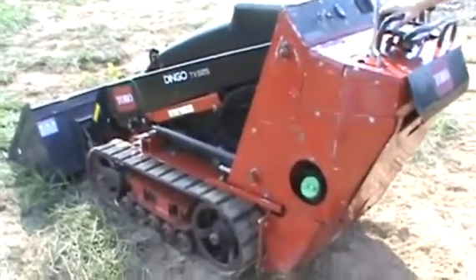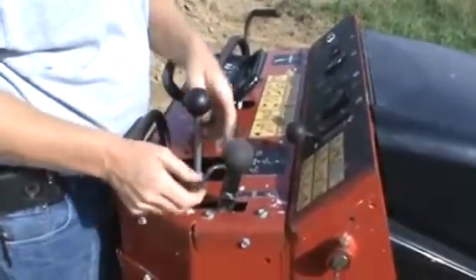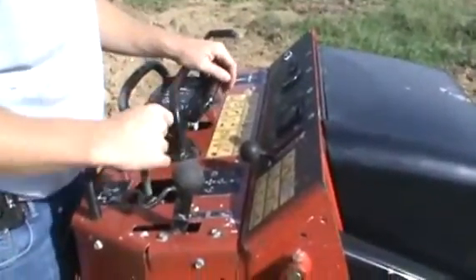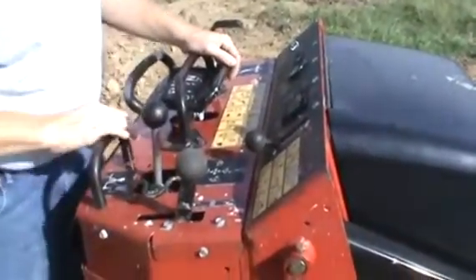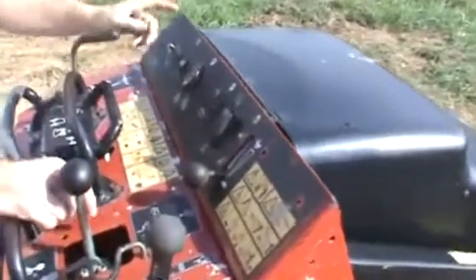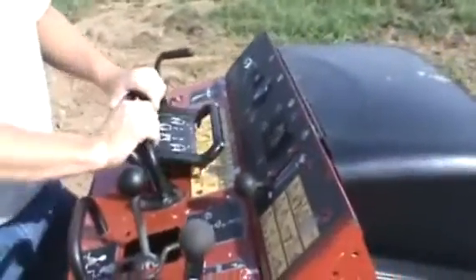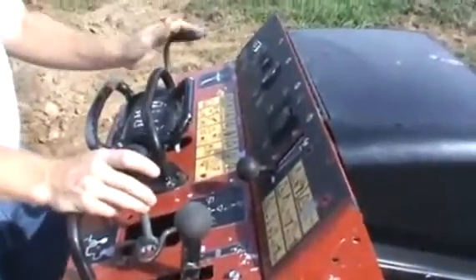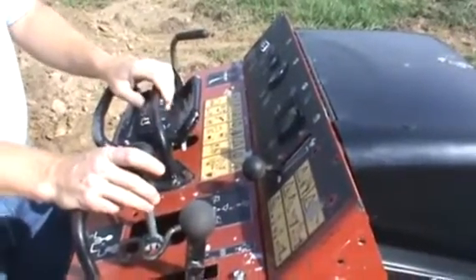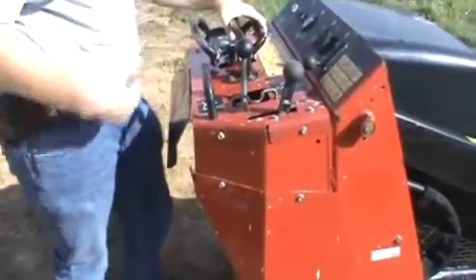Up here on your control area, you have a lockout for your joystick loader control — it's a dead man so it won't work when you're servicing the engine. Parking brake, curl, uncurl, float, down, up. On the later model, they had this nice armrest, which is really nice. Throttle, glow plug switch, fuel, power meter. I love the Toro controls — very simple: forward, reverse, right, left. Really user-friendly. Auxiliary hydraulics, forward and reverse. The Toro also has a backup plate — if you back up and hit a wall, it shoves you forward to shut the machine off.